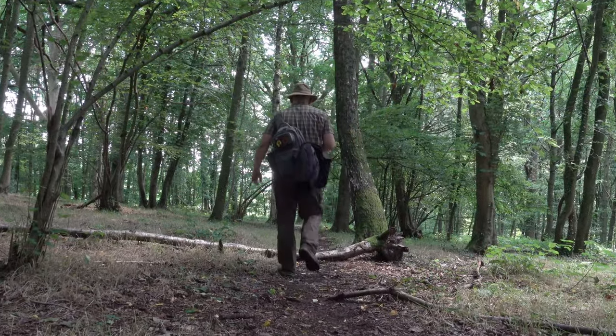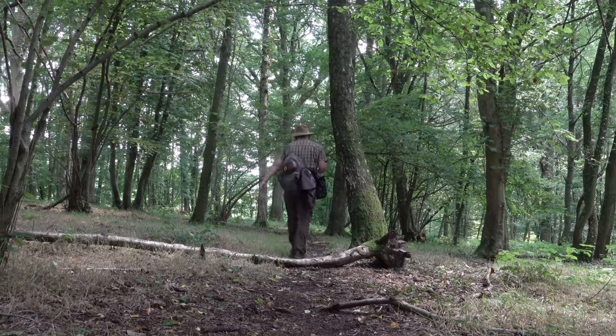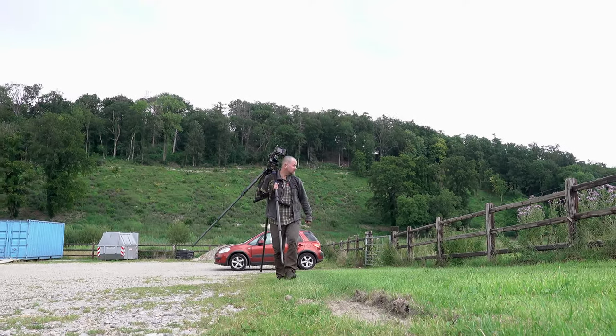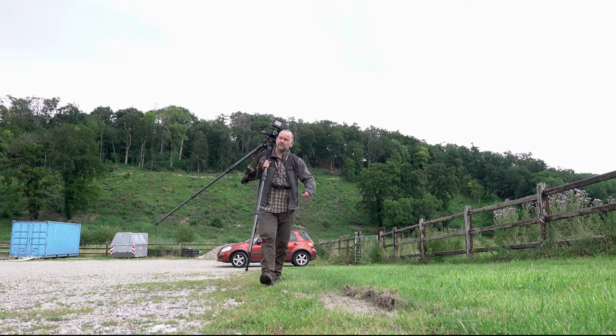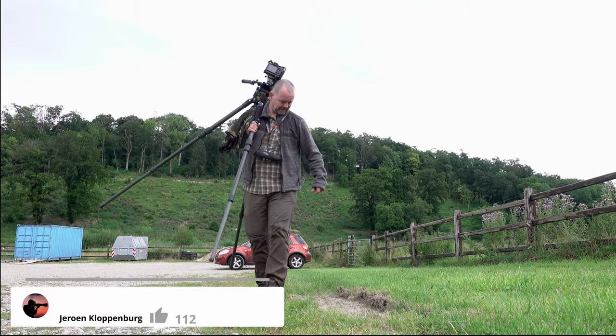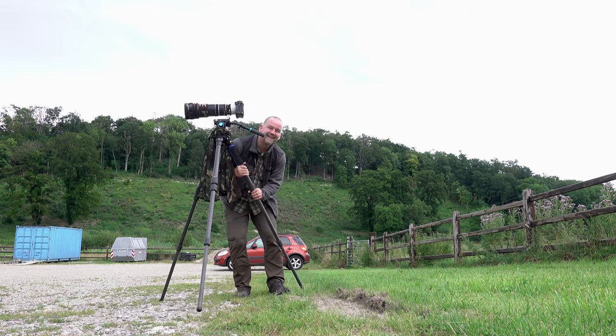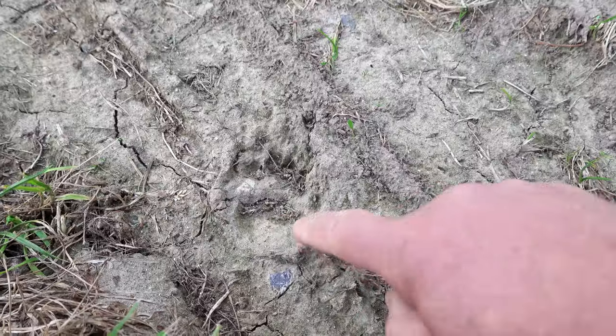Unfortunately the weather did change - it got cloudy and there was even a bit of rain. Before returning, I first went to another set, which is situated around the hollow road. Badger track.